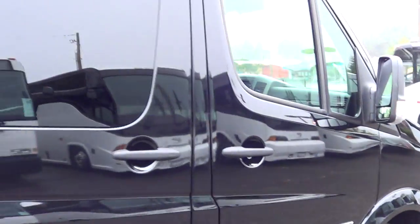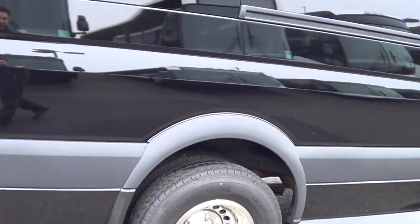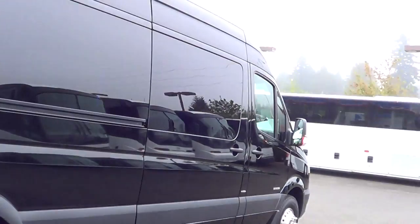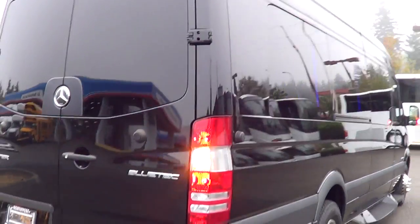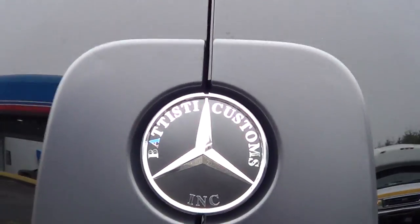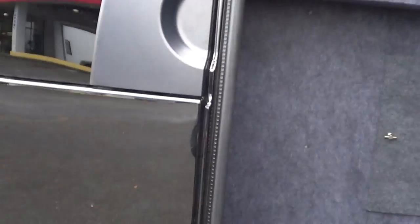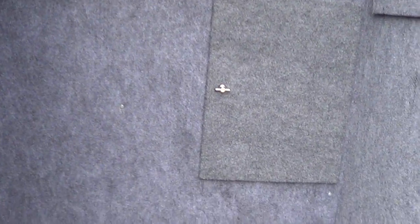Black paint is beautiful. Mercedes Sprinter — this is on the 3500 chassis. Dual rear wheels, stainless steel wheel covers. 12 passengers, 13 if you want to count the co-pilot up front. Did I mention Batiste Limo? That is the conversion — that's the people who did the limo conversion on this Mercedes Sprinter. Batiste Limo — one of the finer limos around.